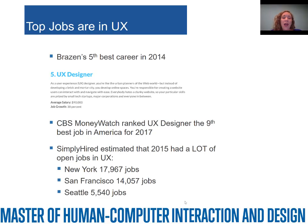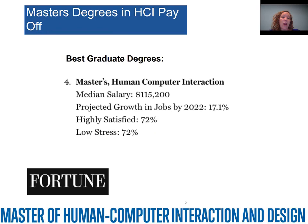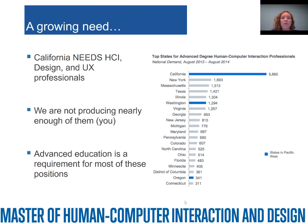Our graduates are getting placed in great programs. I was also getting feedback from friends at other top universities who have similar programs but also have master's programs, telling me they're getting hundreds of applications and can't take all those great students — UCI needs to be in this space. So here we are. We were happy to see that Fortune called the master's in Human-Computer Interaction the number four best graduate degree, with high median salary, high projected job growth, and people being relatively highly satisfied with relatively low stress. About three years ago, there were 6,000 jobs that went unfilled in California alone for people with a master's in HCI. We've recently commissioned a new study, but basically we're just not producing nearly enough people.